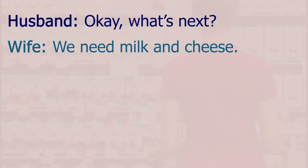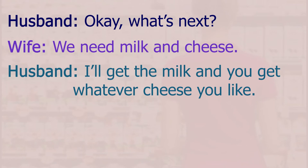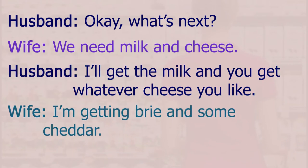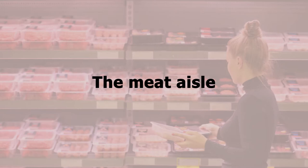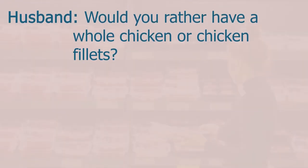The dairy aisle — what's next? We need milk and cheese. I'll get the milk and you get whatever cheese you like. I'm getting brie and some cheddar. Right, once we have that done we'll move on to the meat section.